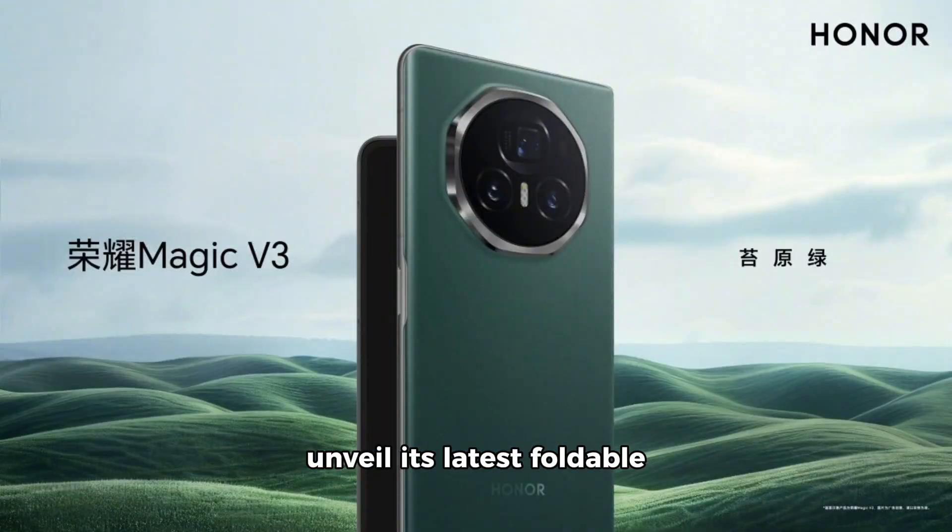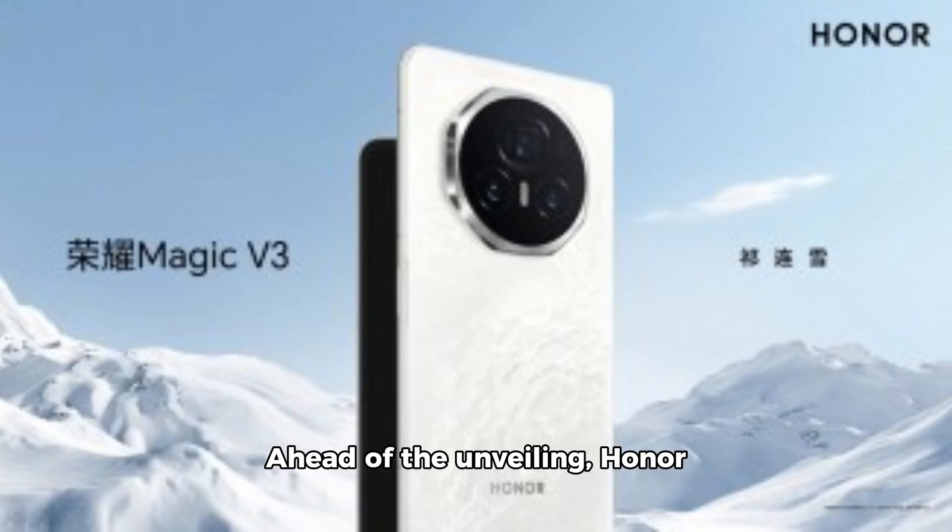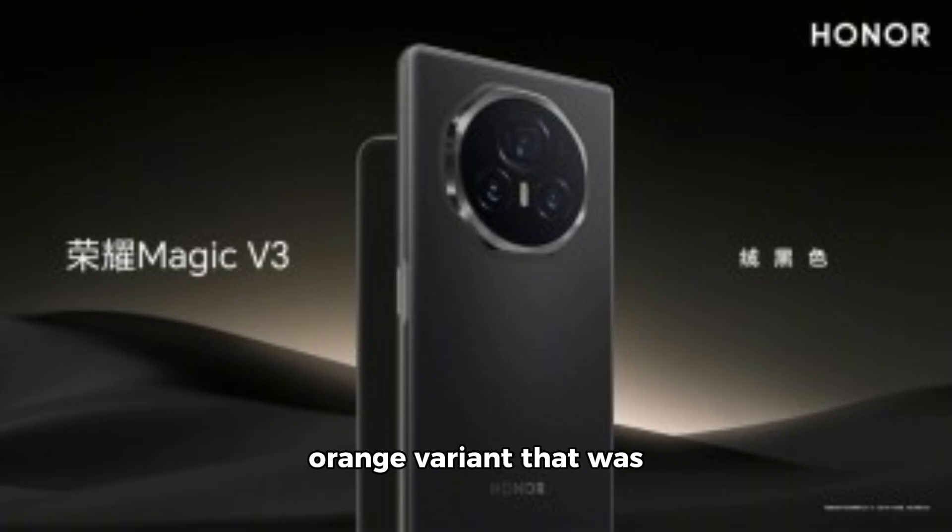Honor is gearing up to unveil its latest foldable smartphone, the Magic V3, with an official launch scheduled for next week. Ahead of the unveiling, Honor has showcased the Magic V3 in three additional colors, expanding beyond the initial orange variant that was previously revealed.